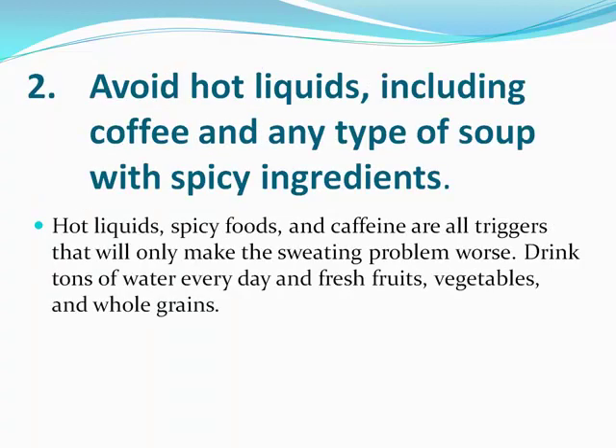You want to avoid hot liquids, including coffee, because it contains caffeine, any type of soup, or any kind of spicy stuff. Recognize that when your body temperature rises, you're going to sweat more. Caffeine is going to raise your blood pressure, raise your heart rate, and speed up your body. So if you're addicted to caffeine in the morning, you're going to have to let that habit go.